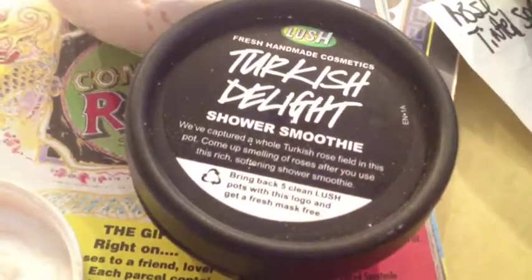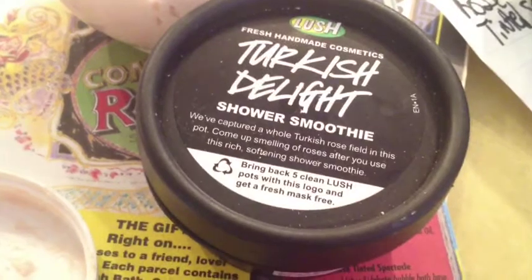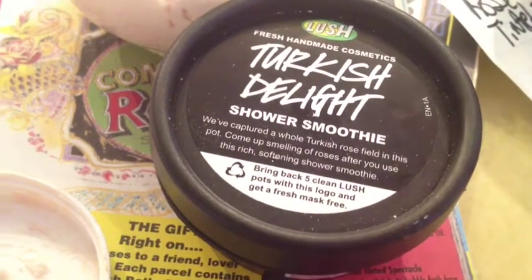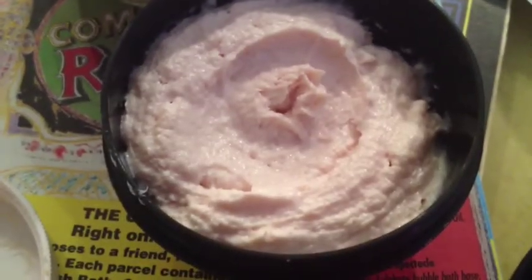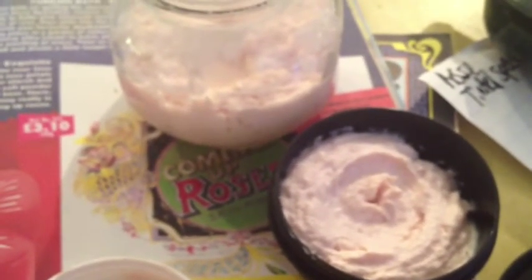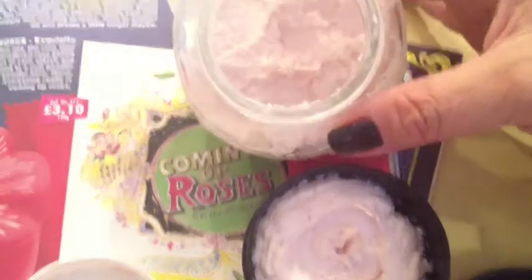Here is the 2013 version of the product, called Turkish Delight Shower Smoothie, currently made by Lush. It looks like some kind of dessert, and the smell is so divine — I can't describe how wonderfully rose and creamy this smells. They look very much alike in consistency, so I believe it is the same kind of product.